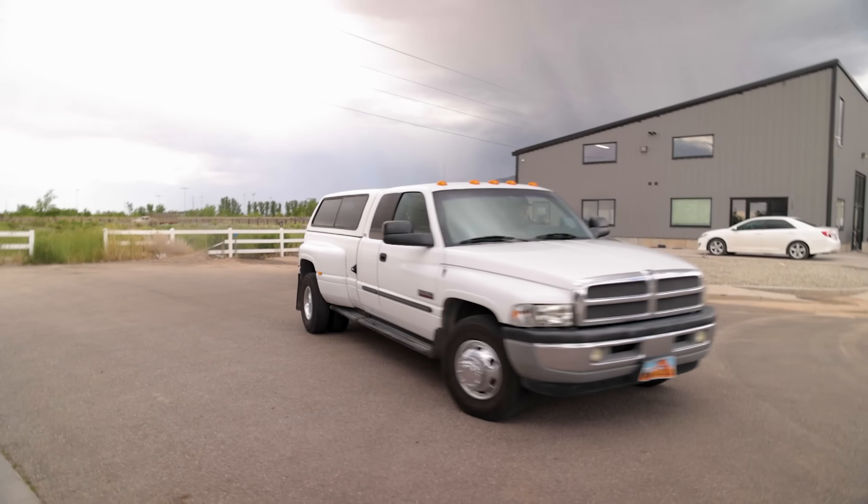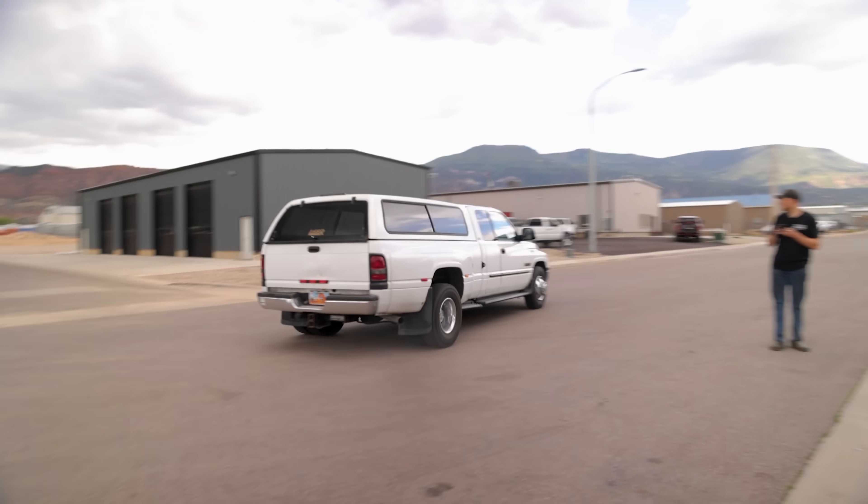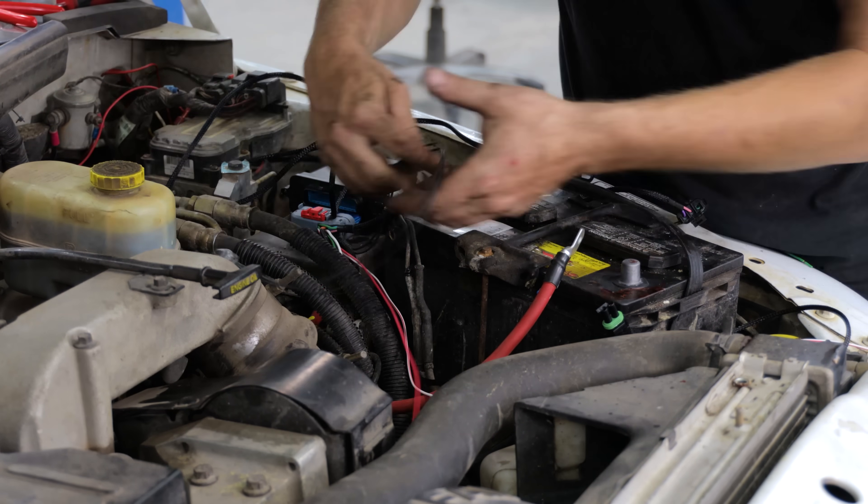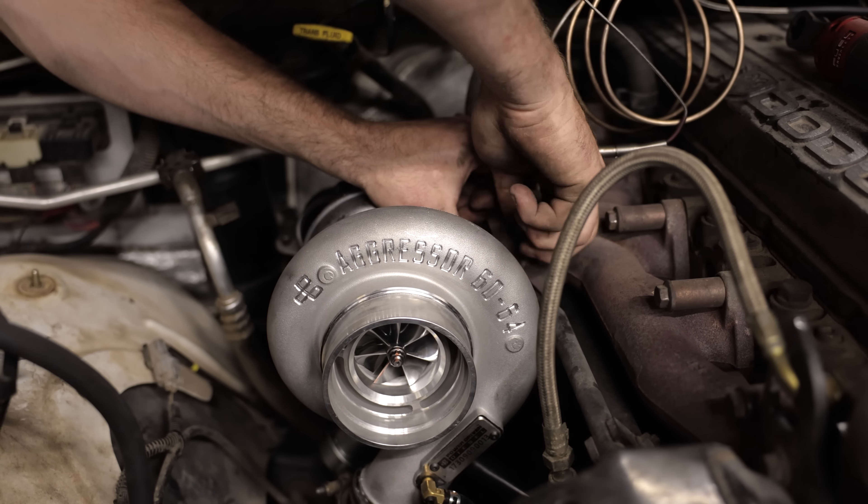Hello everybody, welcome back to Power Driven Diesel. We are here with Willard, our VP44-powered 24-valve 2001 Cummins. We're doing another test. So far we have done a fueling upgrade via Quadzilla Tunes, and we've also done a turbo upgrade with the Aggressor 6064.